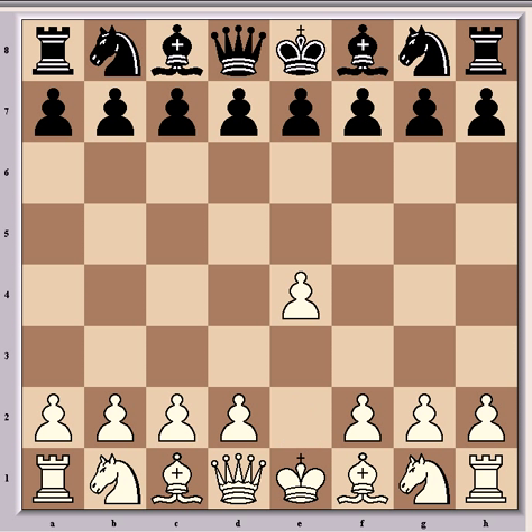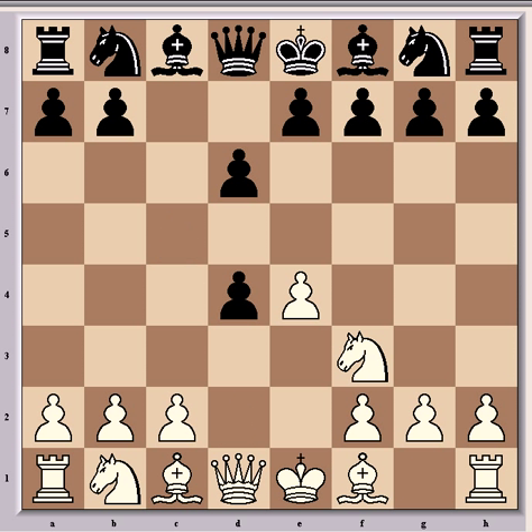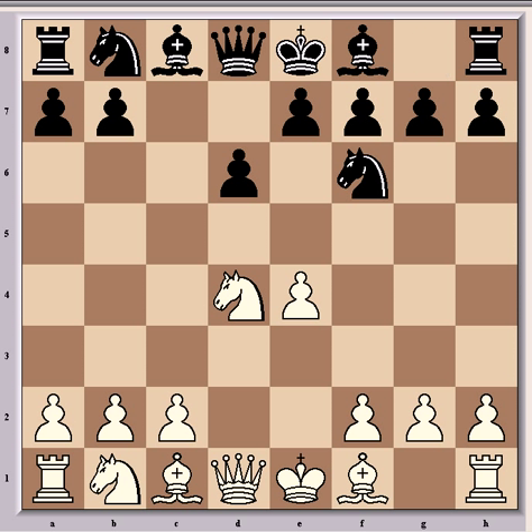He had the white pieces and opened with e4, after which came c5, the Sicilian Defence, and after Nf3, d6, d4, cxd4, Nxd4, Nf6, Nc3 and a6. The game has gone into the Najdorf variation, which we saw Kasparov using in a previous video to destroy Vishy. Now we'll see one very instructive way of how to play against it.